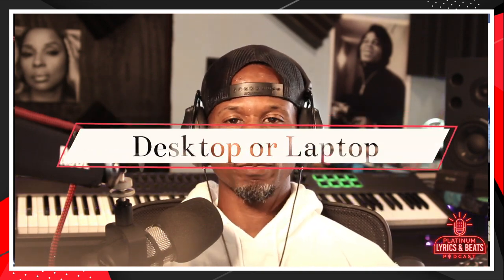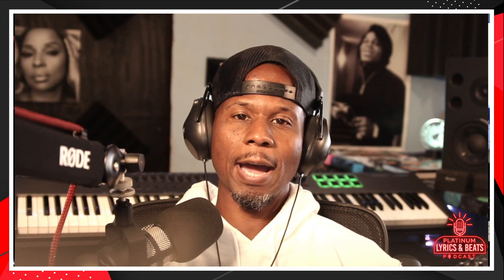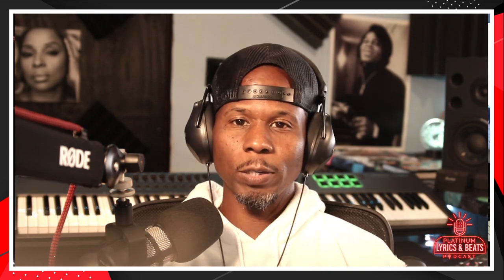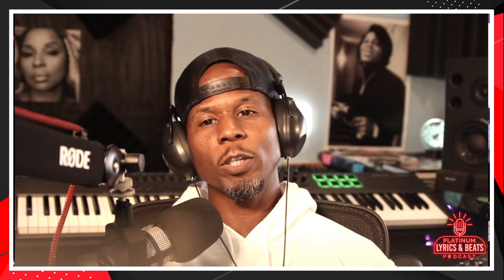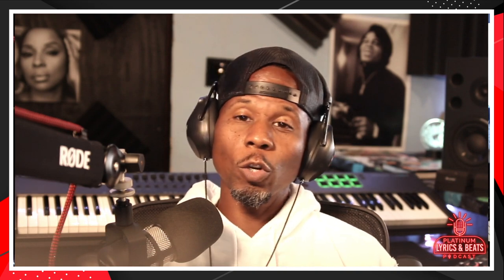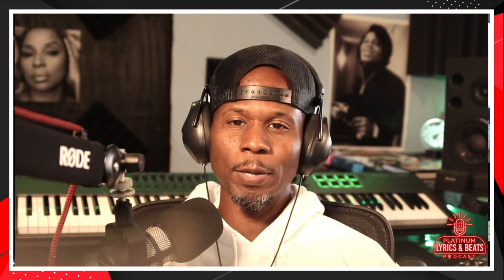The first thing you need is a computer — desktop or a laptop. A computer desktop is where you have the actual computer sitting on the desk, and you may have a separate CPU. Most people already have one, so I won't go deep into which one you should get. I use a MacBook Pro and I also have a Mac desktop, but you don't need both. Just choose one — start off with a laptop and go from there. Just make sure the operating system can handle your DAW.